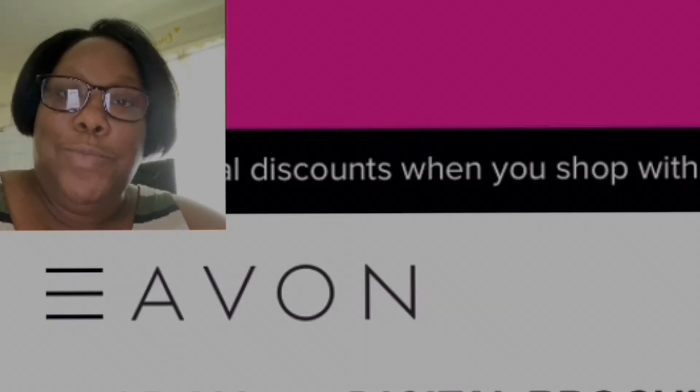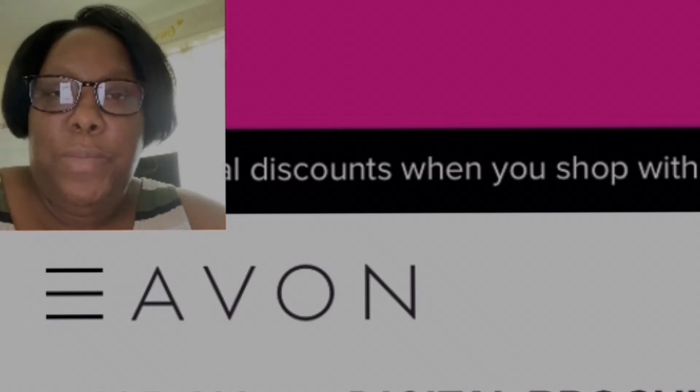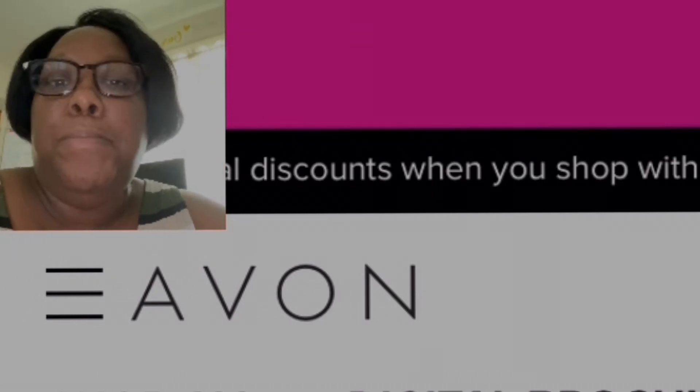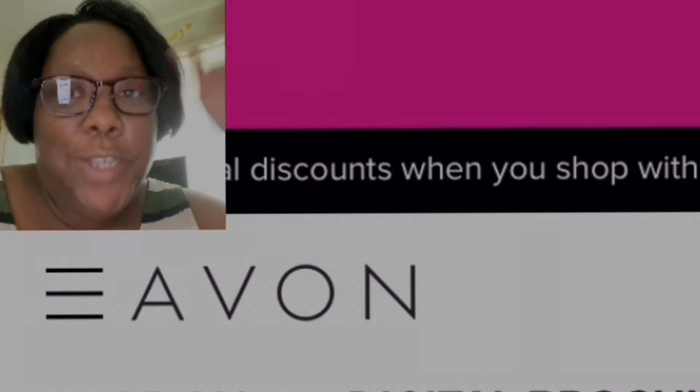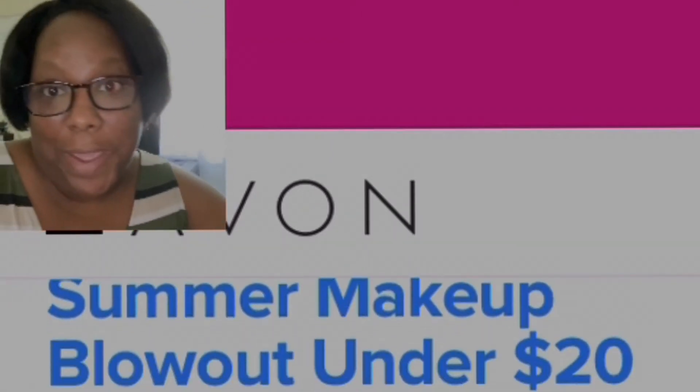Shalom, my brothers and sisters, welcome to my channel. If you are new here, my name is Crystal, and today I'm going to be going over some summer makeup blowout under twenty dollars. Make sure you like, comment, and subscribe, and don't forget to turn on post notifications so you'll be notified every time I upload another video.